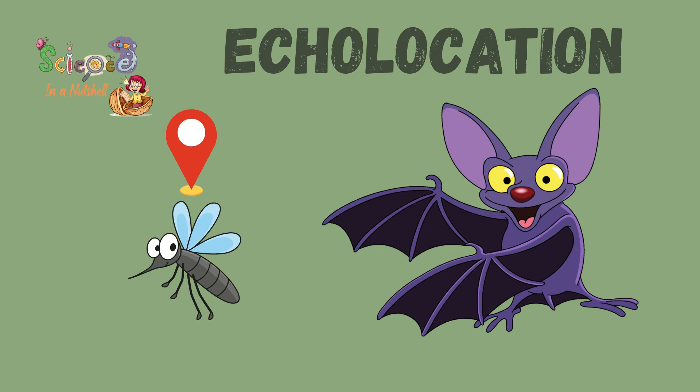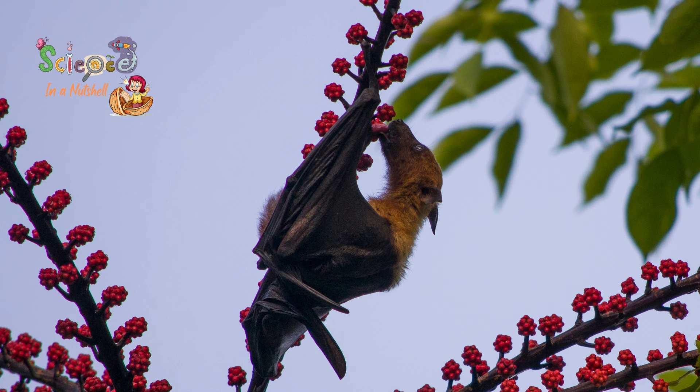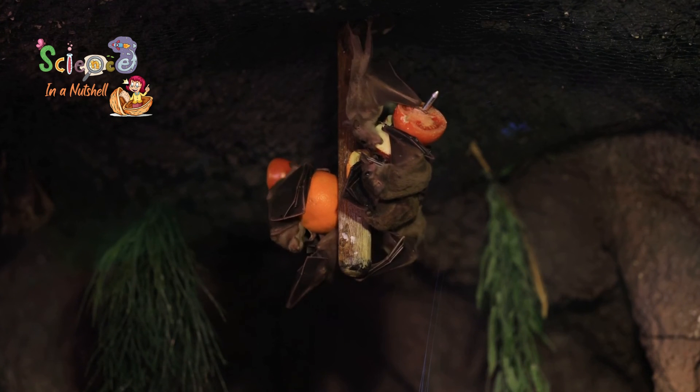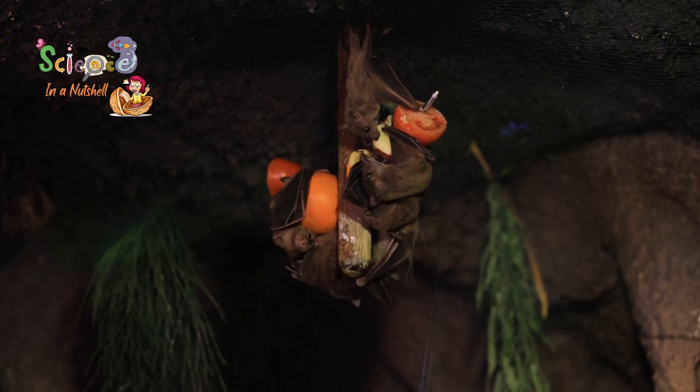Once prey is located, bats use feeding buzzes to capture the item. Feeding buzzes also provide social information by notifying other bats that prey is nearby.